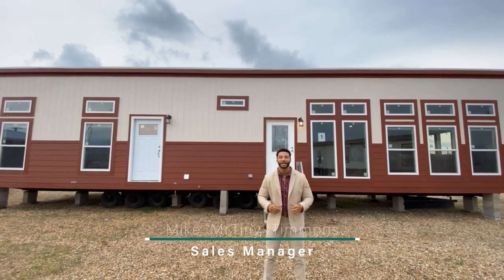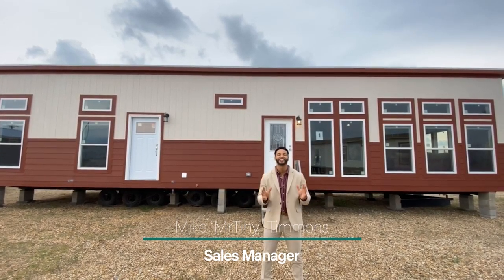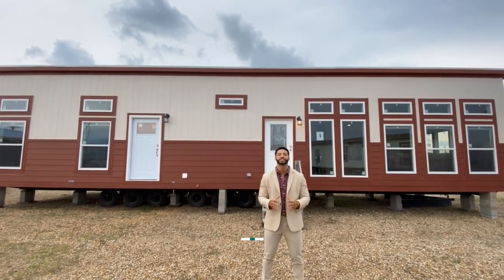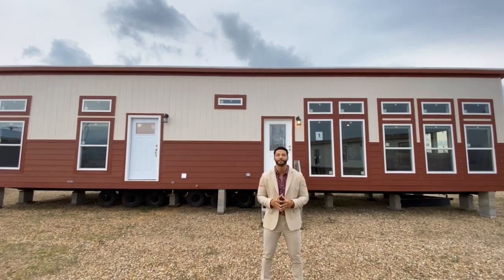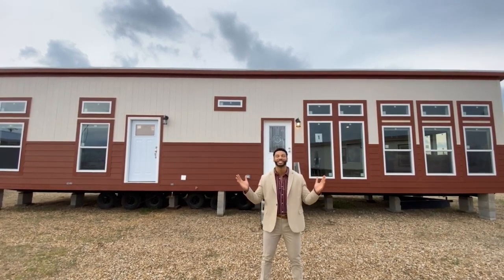How's it going everybody? This is Mike, Mr. Tiny Timmons, coming to you with another episode of Single Section Sunday, where on Sundays I showcase a particular single section home that we have available here at Recreational Resort Cottages. And this Sunday I'm bringing to you the Mandaree.